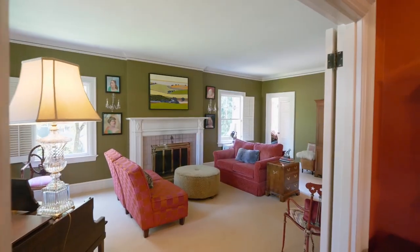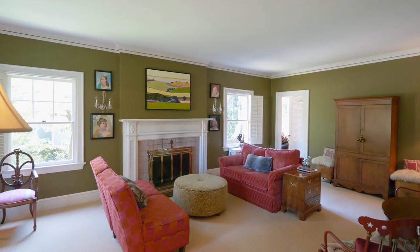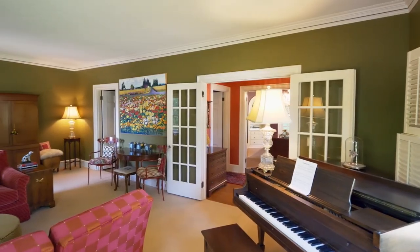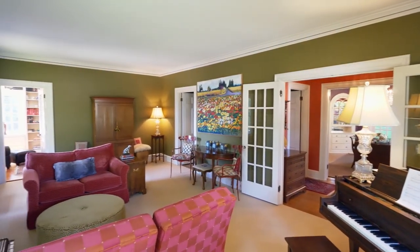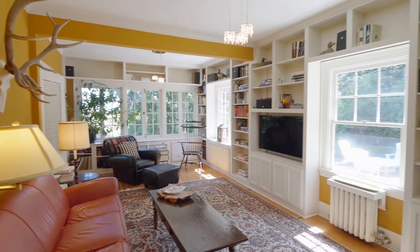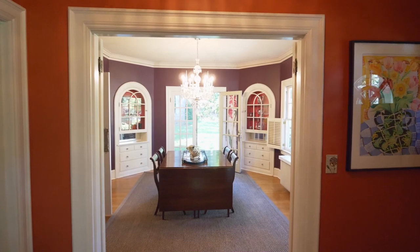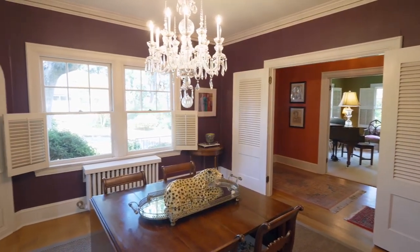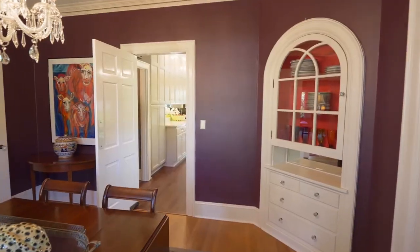You'll discover quality construction throughout with crown molding, fine woodwork, plantation shutters, and French doors. The inviting family room features floor-to-ceiling bookshelves and an exposed beam ceiling. Entertain in the elegant dining room, complete with a crystal chandelier and beautiful built-ins.